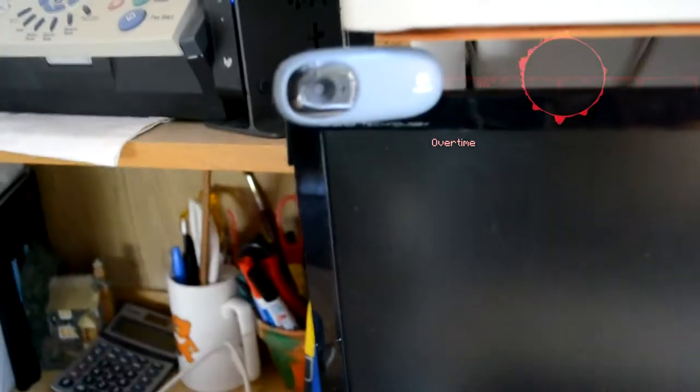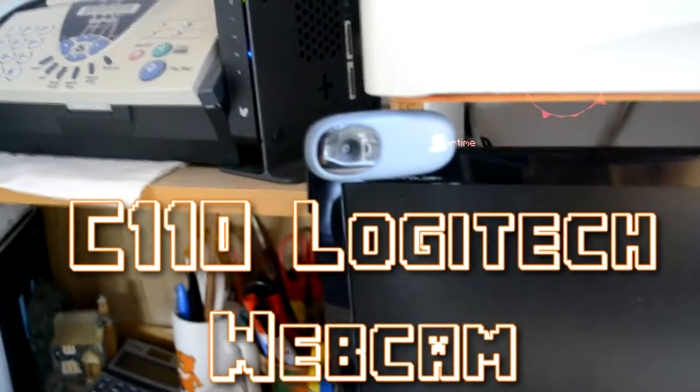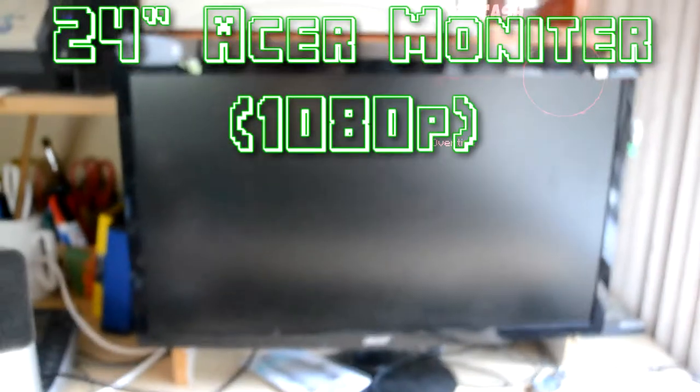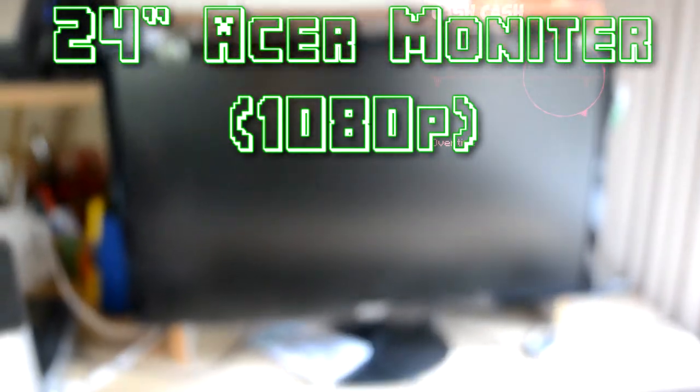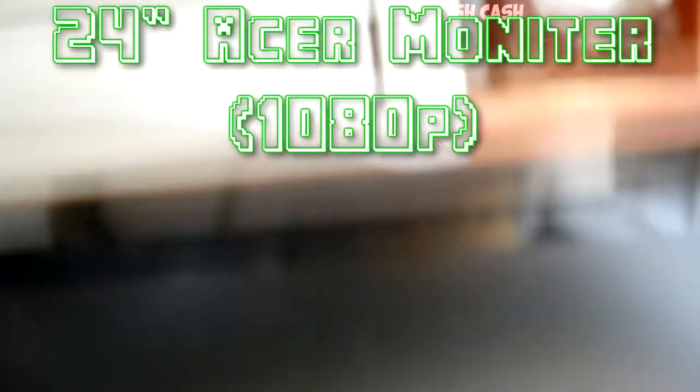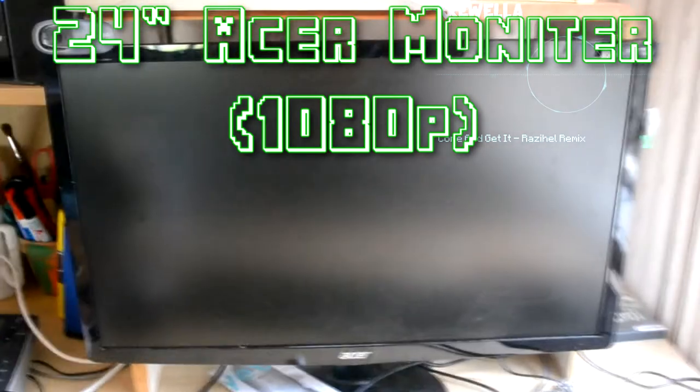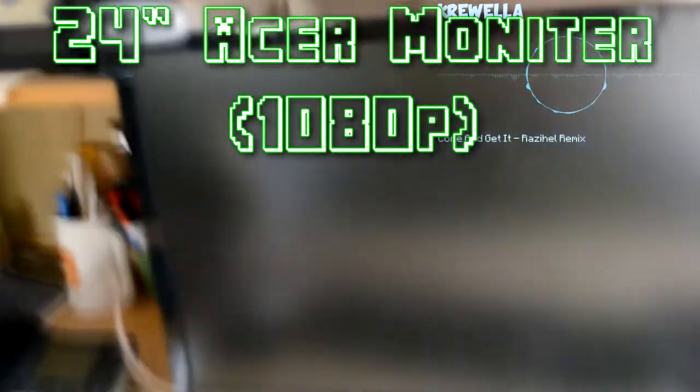This is my webcam. Maybe for a 250 subs special I'll do a face reveal — I'm not sure because I'm ugly, so yeah. This is the 24-inch Acer monitor, 1080p. I do have to go full screen whenever I want to record in 1080p, which makes Skype calls a bit hard because you can't decline calls or anything like that.